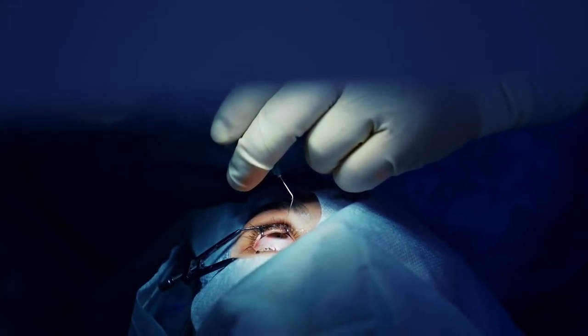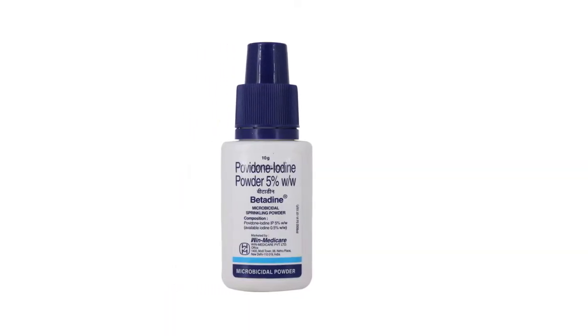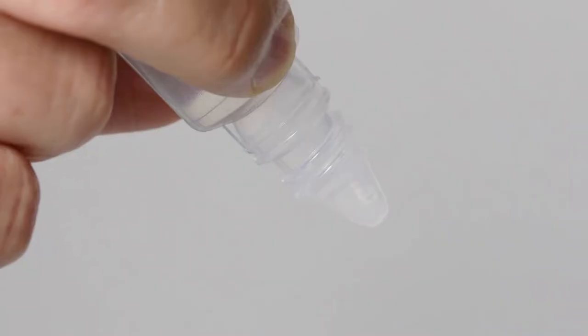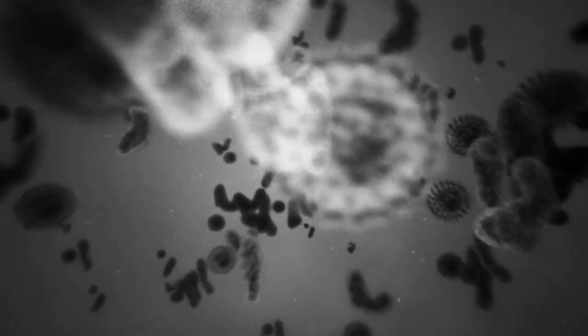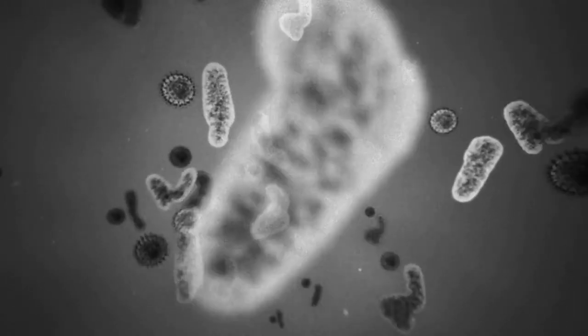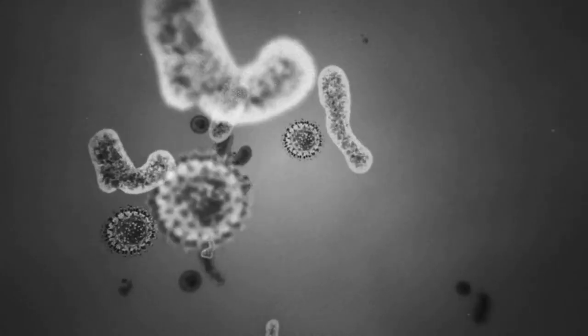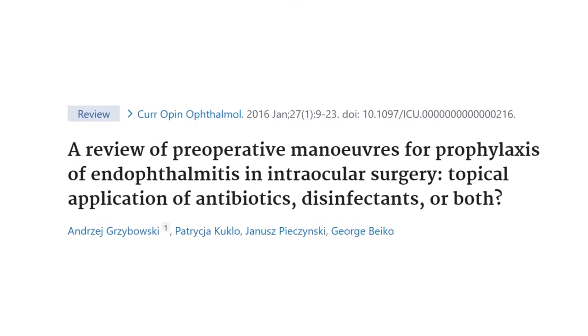Right now, ophthalmologists in India use perioperative povidone-iodine along with drape, which is supposed to be effective in limiting the incidence of endophthalmitis after cataract surgery. Topical antibiotic prophylaxis is also common in practice. It is meant to reduce the conjunctival bacterial load, thereby reducing the risk of intraocular contamination during or after surgery. Presently, we do not have any strong evidence to support its efficacy in preventing endophthalmitis.